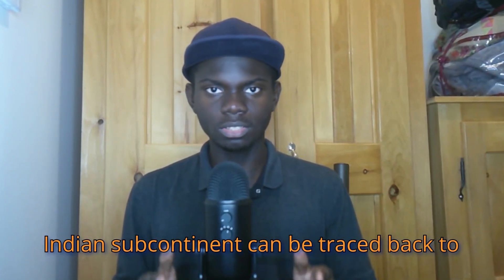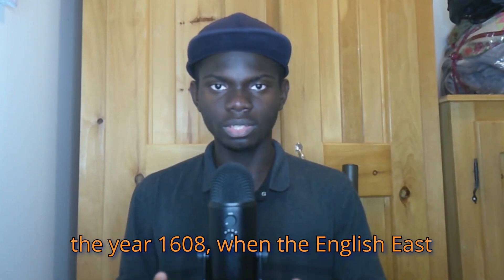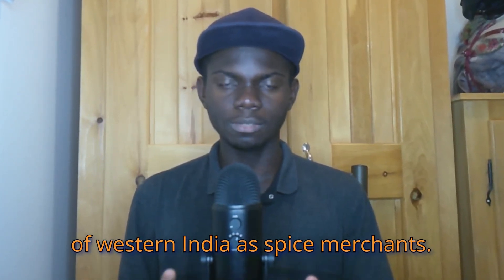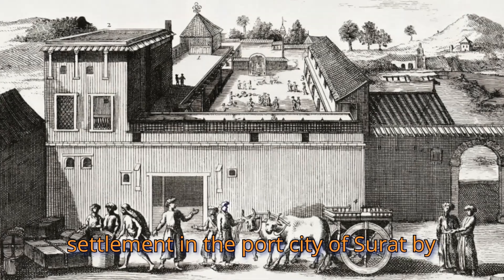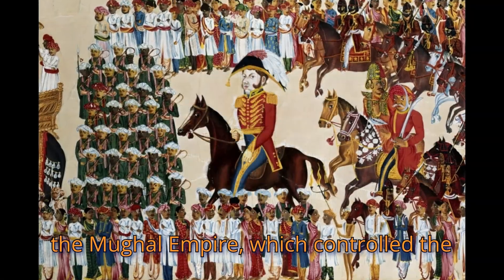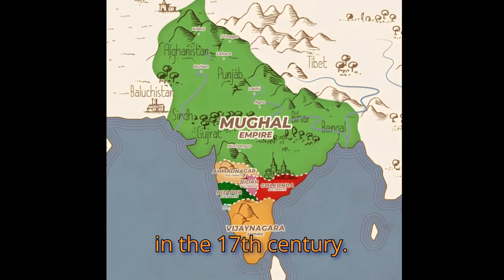The first arrival of the British in the Indian subcontinent can be traced back to the year 1608, when the English East India Company first landed on the shores of Western India as spice merchants. Initially, the English East India Company was allowed to establish a small trading settlement in the port city of Surat by the Mughal Empire, which controlled the northern half of the Indian subcontinent in the 17th century.